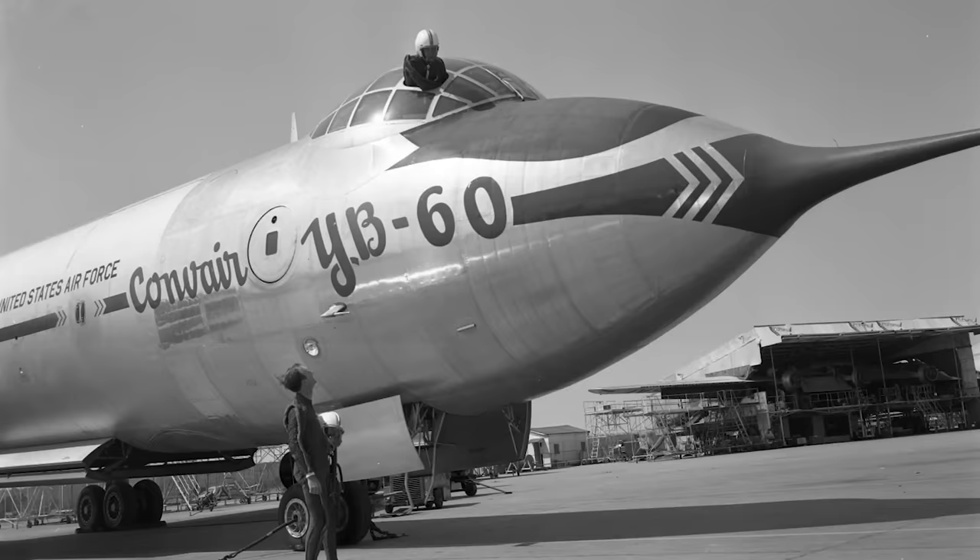Unfortunately, the Air Force was not interested in the prototype's extra capacity after weighing all the other drawbacks.